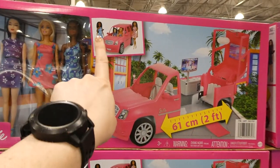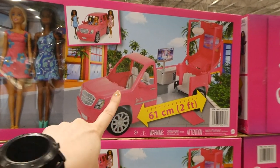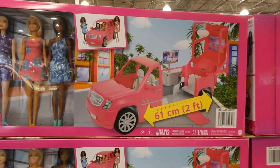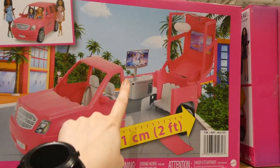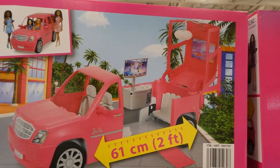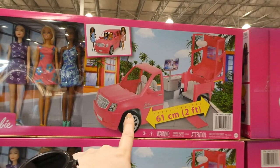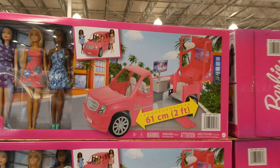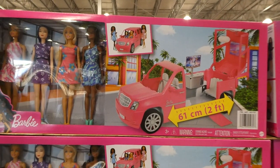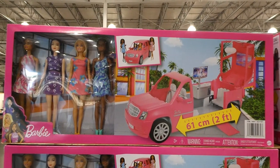The limo stretches out to 61 centimeters or two feet long when it's open, then you can close it and it becomes more like a van, which is really neat. It has working seat belts — how cute is that? You can store the Barbies inside, and when you open it up, there's a little TV and a little light. That's pretty awesome because sometimes these limos go for around $80 on their own, so getting four Barbies with their dresses and accessories as well is really great value.